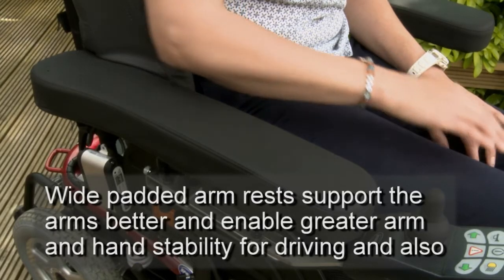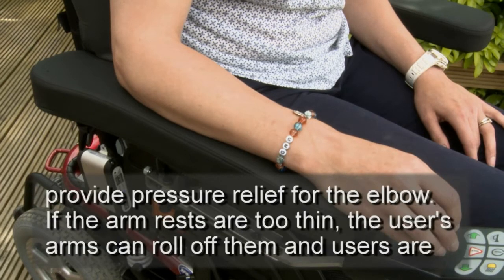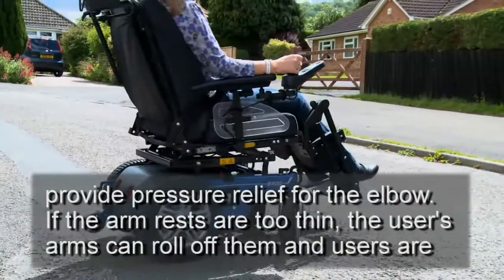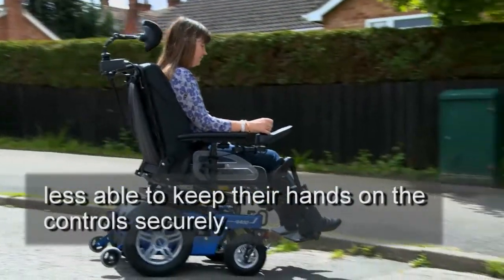Wide padded armrests support the arms better and enable greater arm and hand stability for driving, and also provide pressure relief for the elbow. If the armrests are too thin, the user's arms can roll off them, and users are less able to keep their hands on the controls securely.